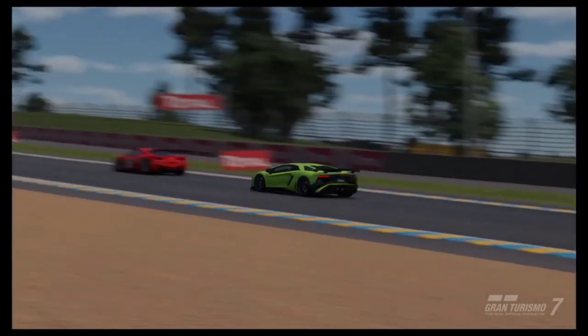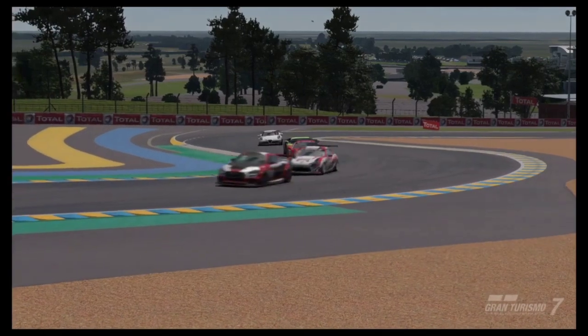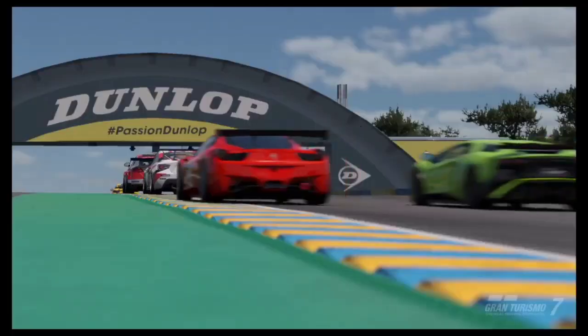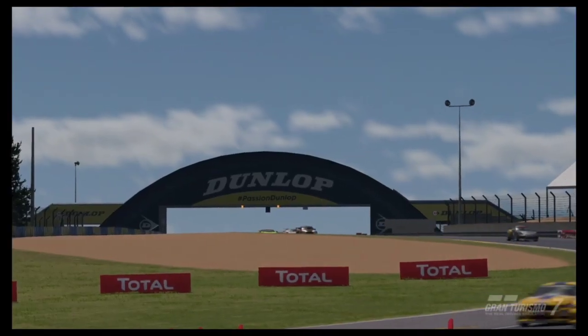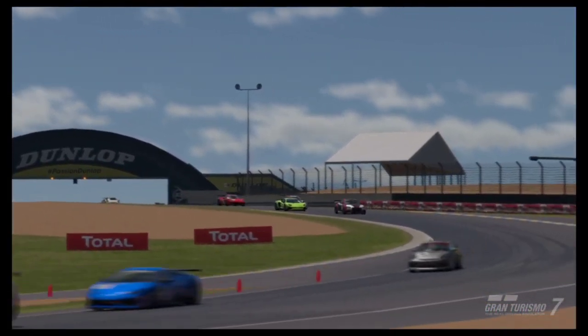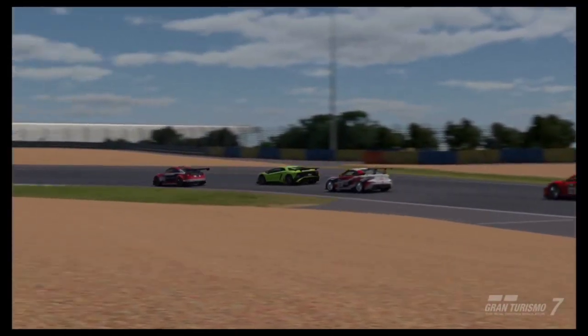Hello and welcome! In today's Gran Turismo 7 video we are going over a money making method. There's no January update and content is rather dry, so we are going to be going over some fun ways to make a load of credits. If you don't want to miss out on that, don't forget to hit that subscribe button.